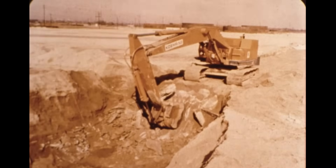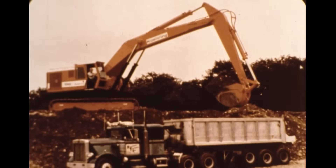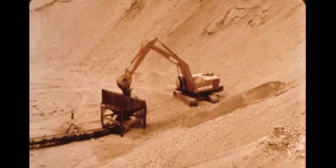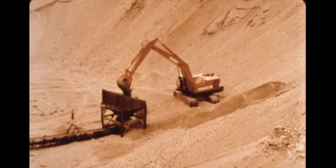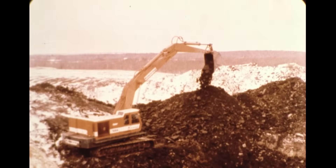In 1969, Koring introduced the large 1066. With it, innovative and profit-minded contractors set new records of productivity on big excavation jobs. In many cases, crawler draglines and shovels were replaced by this big, productive digging machine.